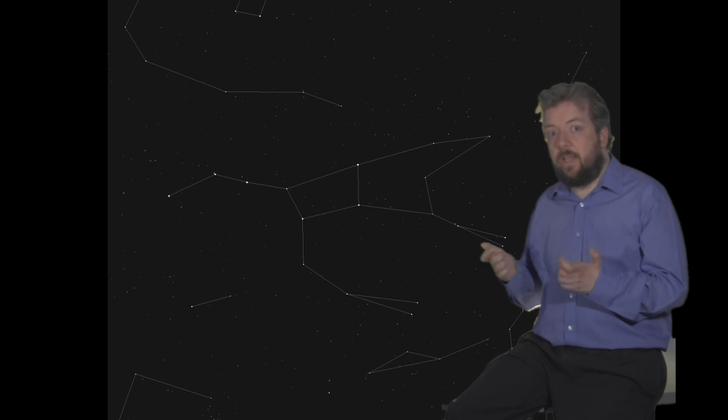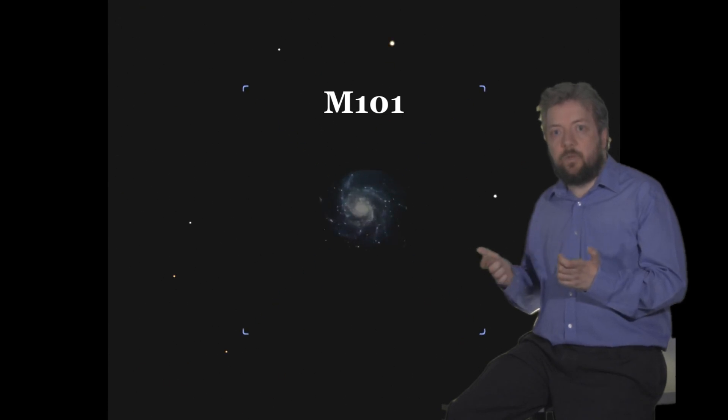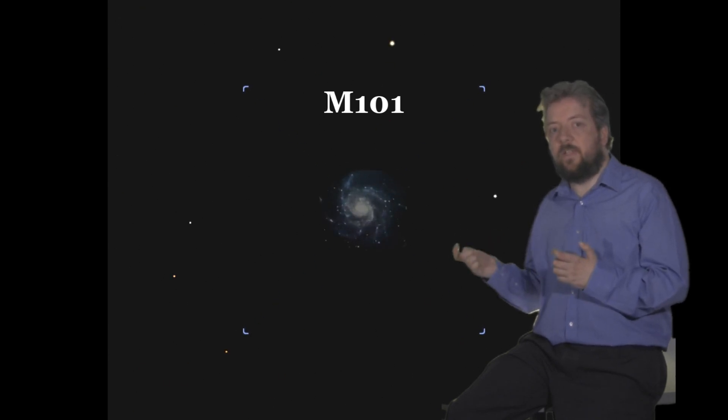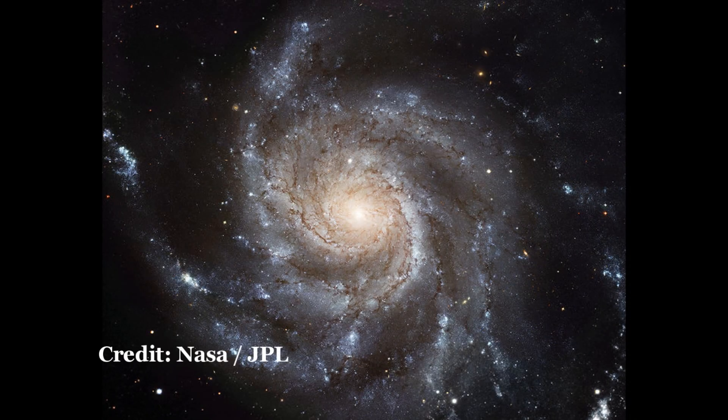Don't miss out on M101, the Pinwheel Galaxy. Unlike M82, we see this one almost face on, allowing spectacular imaging of the spiral arms and bright centre. M101 is about twice the size of the Milky Way and has a mass of over a hundred billion solar masses.